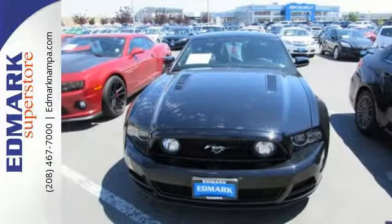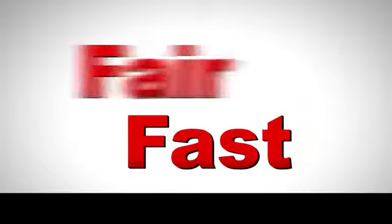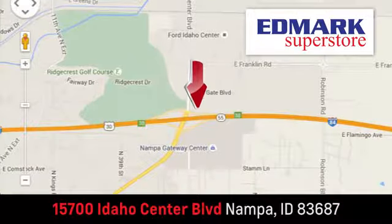The original is still the best. Come in for a test drive today. Fast, fair, and fun. Give us a call or stop by. We're conveniently located in the Idaho Center Auto Mall.